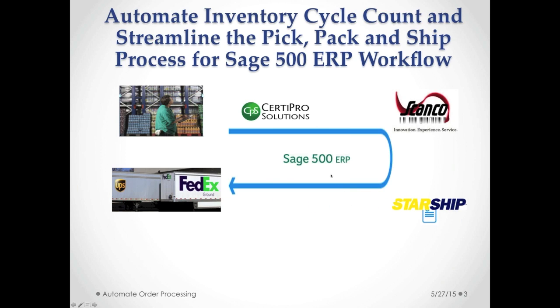Tracking numbers and all information related to the shipment would be automatically updated in Sage 500 ERP. With that said, I'm going to go ahead and hand it off to Sean to start off with ScanCo.